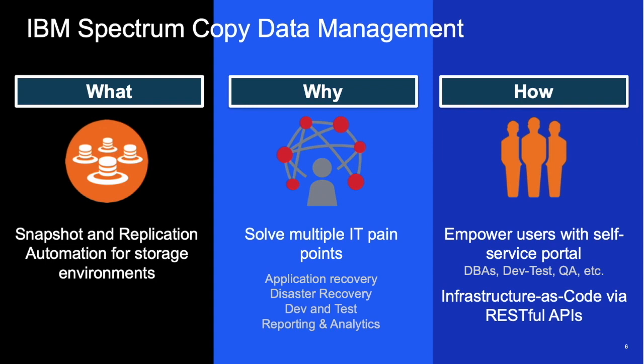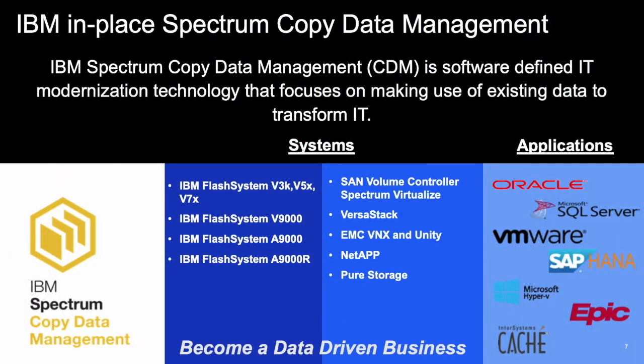Spectrum Copy Data Management is a snapshot and replication management engine for software environments. Spectrum CDM helps to solve multiple application recovery and data reuse issues faced by IT and the users that need access to data. Spectrum CDM enables the end user with a self-service portal to have access to the data they need. Spectrum CDM also has RESTful APIs that can connect applications to the data they need. Spectrum Copy Data Management is true software-defined storage — an in-place copy management solution that can help IT modernize their existing environment, as well as reduce overall CAPEX and OPEX.